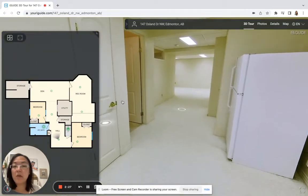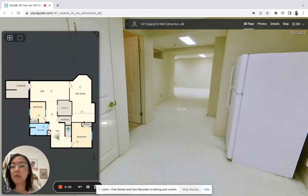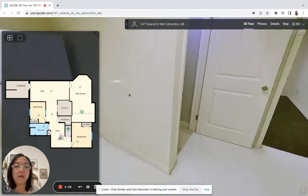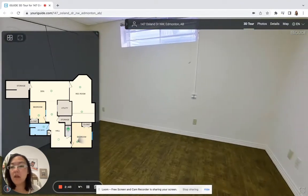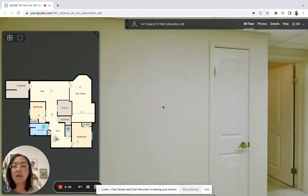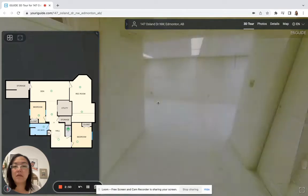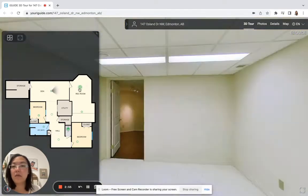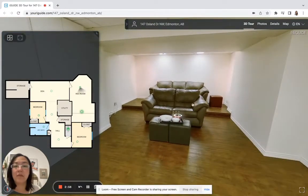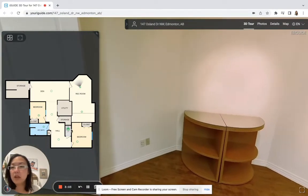There is another full bathroom here, and walking down there's a bedroom, then a den, storage, and a rec room which is actually the movie room, and another bedroom. Just off to the side from the stairs is the other bedroom, and down the hallway there is lots of space in the den area. The rec room can also be used as a movie room because it has a step built in and a screen.